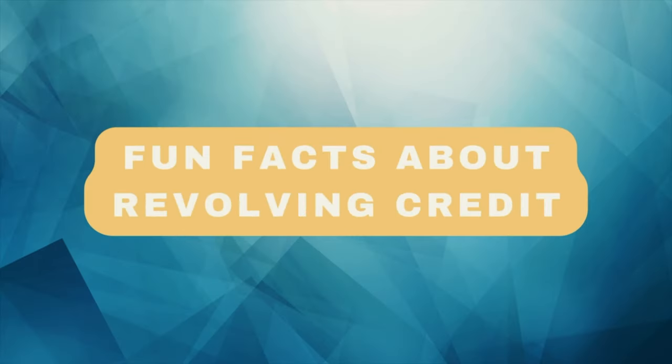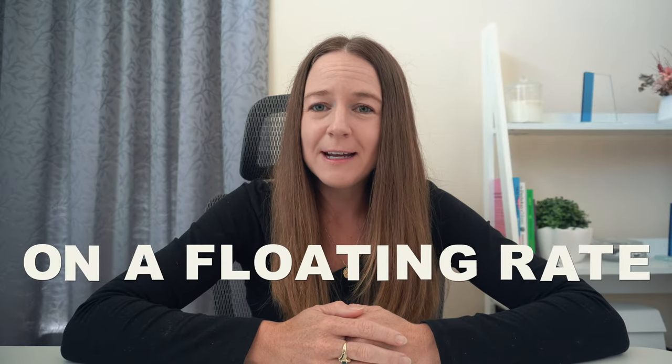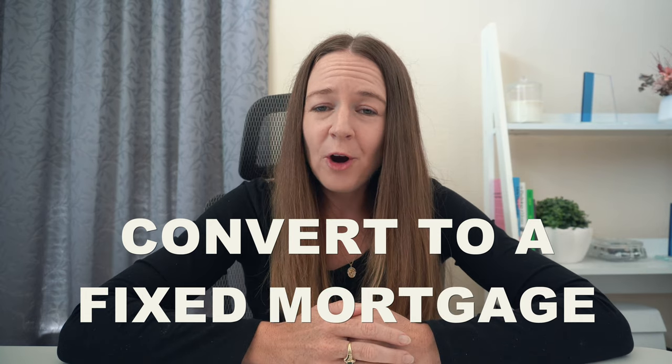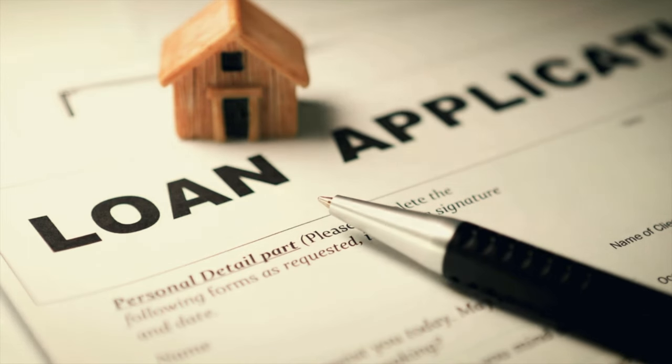A few fun facts about revolving credit mortgages: first, it is on a floating rate, so it is subject to change at any time. Currently in New Zealand in 2023, floating interest rates are over 8%. Another fun fact is that you can convert your revolving credit balance owing over to a fixed mortgage at any time — this can be a good option if the floating rate starts to climb and fixed rates are lower, making the balance easier to repay. While you can fix it at any time, you will need to reapply if you'd like to have a revolving credit facility again or increase your limit, as it requires a full affordability assessment.